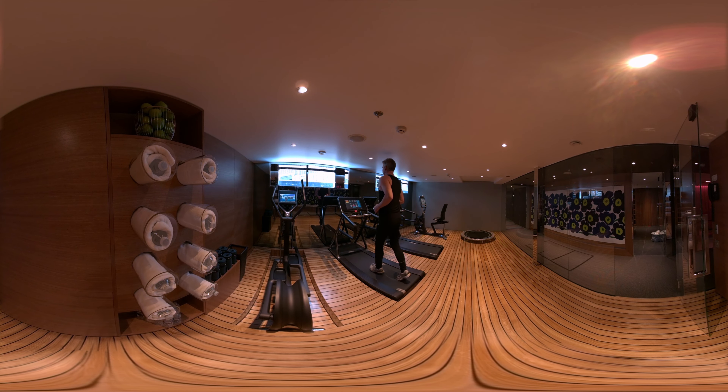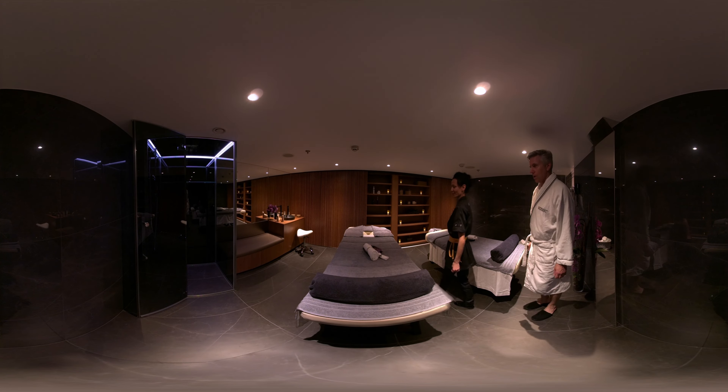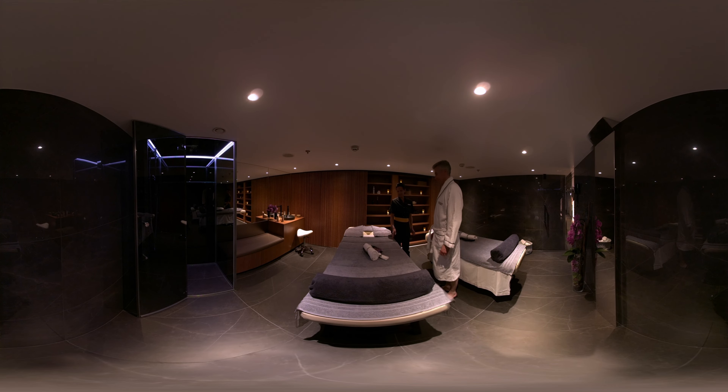This state-of-the-art fitness centre is found on nearly all of our Scenic Spaceships. This beautiful sanctuary can be found on most ships and is the wellness area — there is no better way to relax on your cruise.